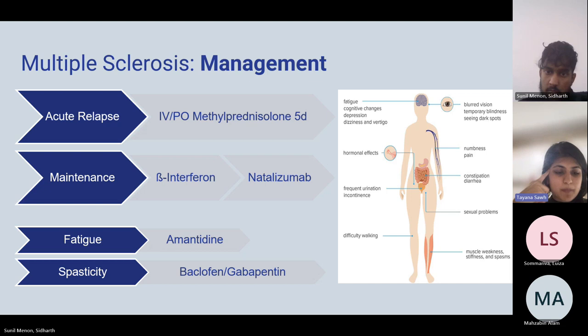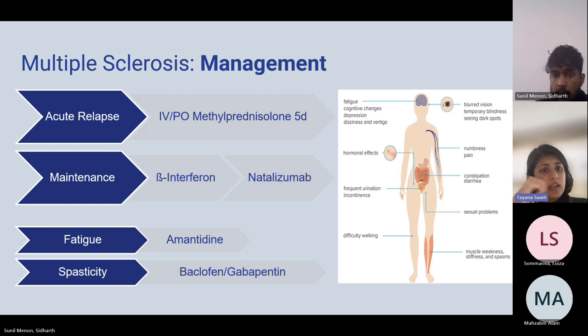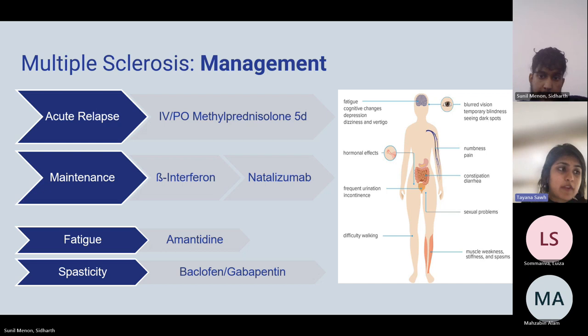MS management: relapses are treated with five days of IV methylprednisolone — this reduces duration but does not improve long-term prognosis. Disease-modifying maintenance therapies include natalizumab — an anti-alpha-4-beta-1 integrin antibody — and ocrelizumab. For fatigue, use amantadine plus CBT and mindfulness. For spasticity, use baclofen and gabapentin. For bladder dysfunction, ultrasound first to check retention; if significant retention catheterize; if not, consider anticholinergics. Gabapentin also helps with oscillopsia.